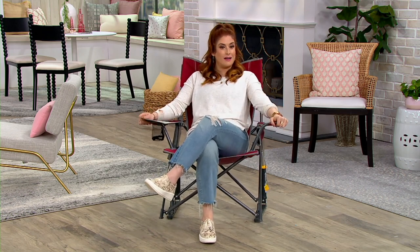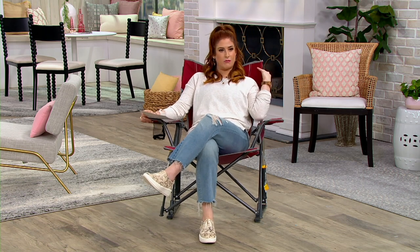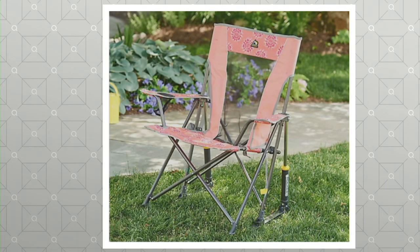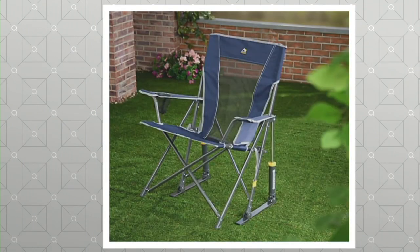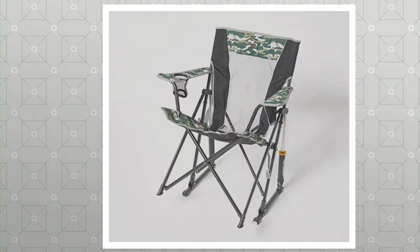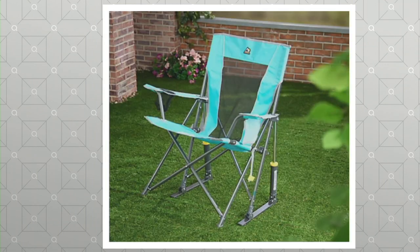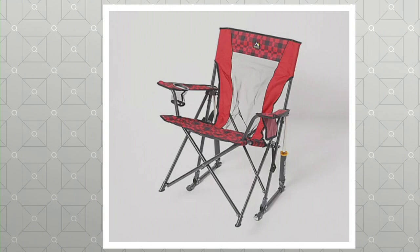I have it here in the cinnamon color — that sort of red color story. Let's take a look at some other colors: there's cinnamon, coral tie-dye with a little pop of that tie-dye flower, indigo, and green camo. Also available in mercury gray, seafoam green, and red plaid.